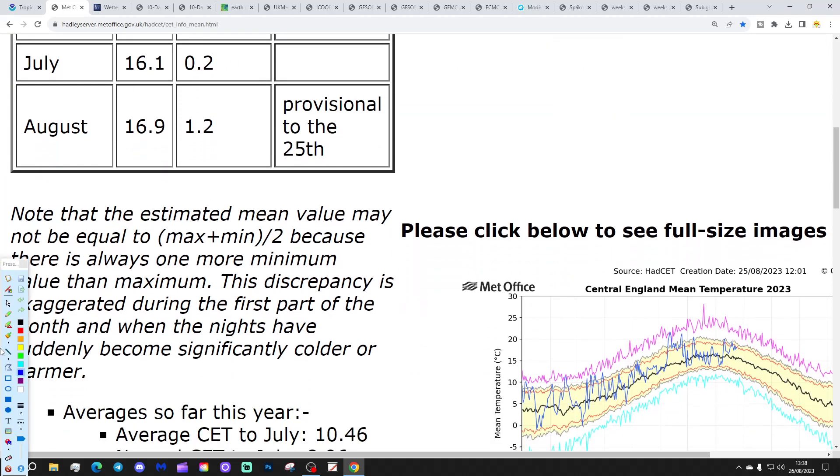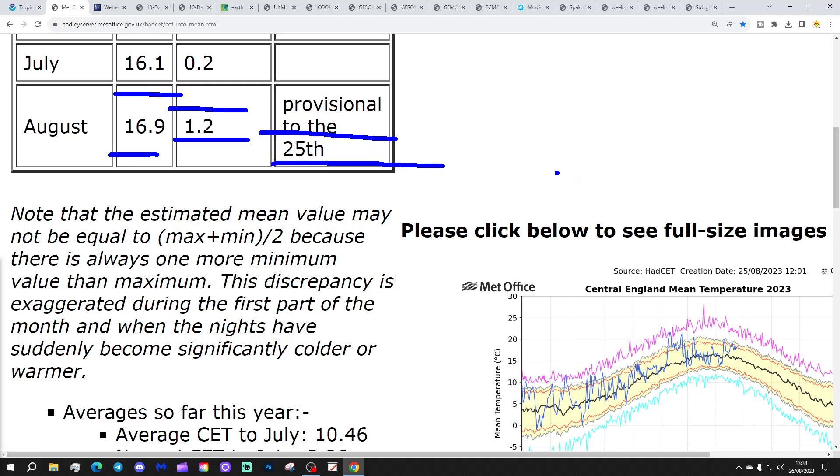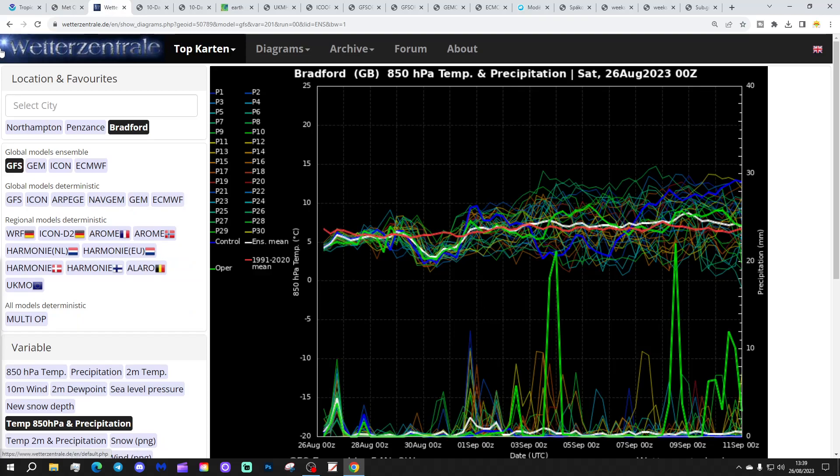The settlement temperature has ticked down slightly. We're now sitting at 16.9°C, which is 1.2 degrees above average as of the 25th of August. That will slowly edge down over the rest of the month, and I would imagine this will finish somewhere in the mid-16s. These are the GFS Ensemble Temperature and Precipitation forecasts for the next couple of weeks. We're starting off close to, or a little bit below, average for upper air temperatures over the next few days. Into early September, upper air temperatures will turn closer to or slightly above average, but no sign of anything particularly hot or cold coming up.